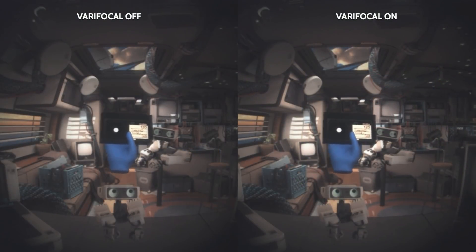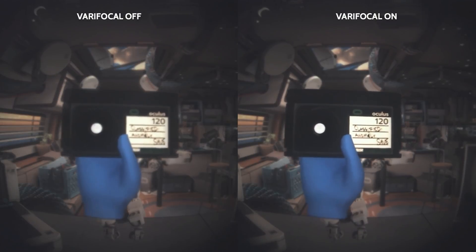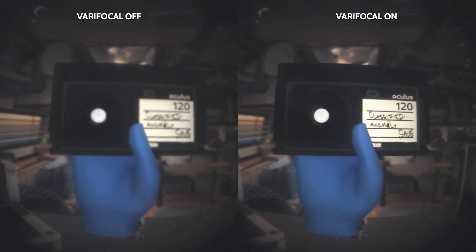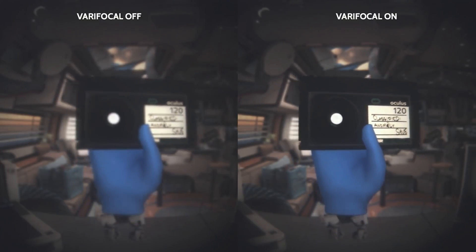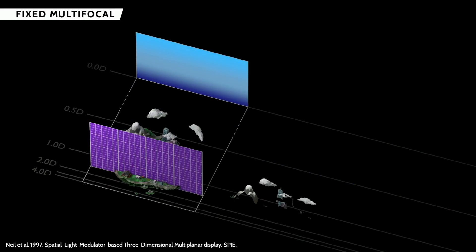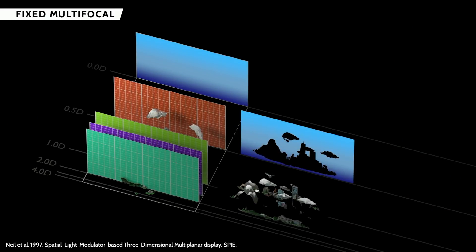But eye tracking doesn't work for everyone because we all have different eyes. So they started to work on something that didn't need eye tracking, using a multifocal display — a three-dimensional display — but that came with its own complications.